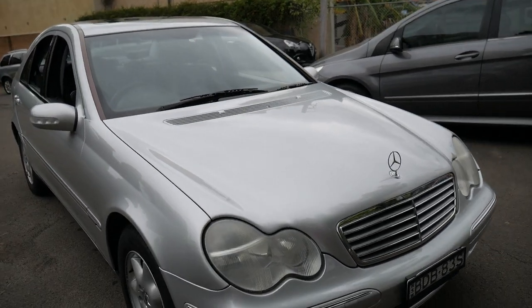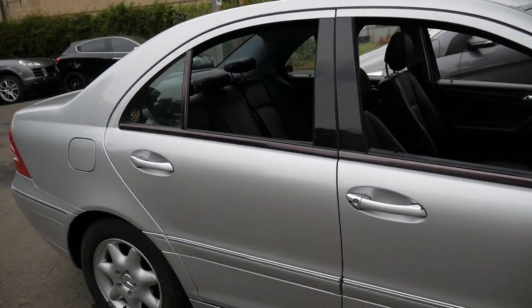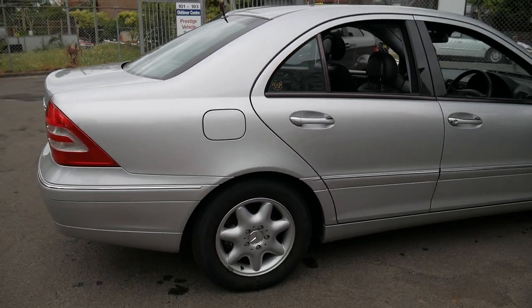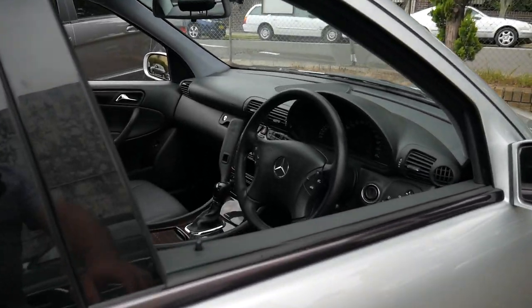Welcome to the Old Timer Center. My name is Philip Tarrant and I'm going to be talking to you about this very neat little Mercedes-Benz C200 Compressor Elegance. It's Zircon Silver in color with black leather interior.